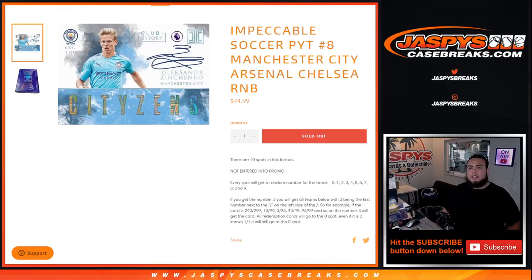What's up everybody, Jason here for Jaspi's Casebreaks.com. Impeccable Soccer sells out with this RMB randomizer here for the Manchester City, Arsenal, and Chelsea. Random number block style — you get a piece of all of these teams for a fraction of the price.